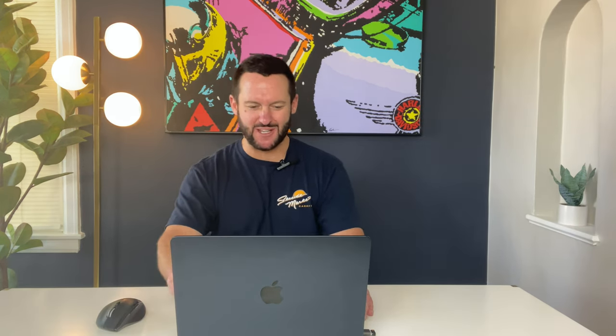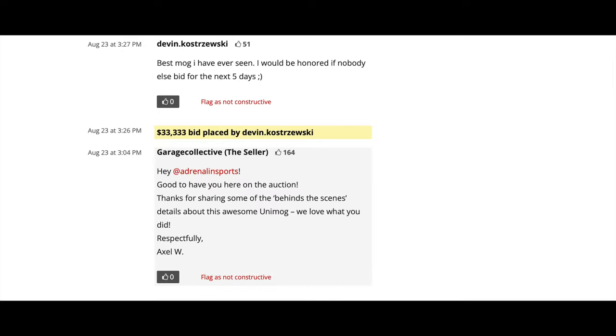This first commenter says, 'This is the perfect 4x4 vehicle when you've had it with all the modern junk everybody puts out.' From this next commenter: 'Best mog I've ever seen. I would be honored if nobody else bid for the next five days.' Not sure what he means there, but I do share his sentiment — this is one sweet Unimog.